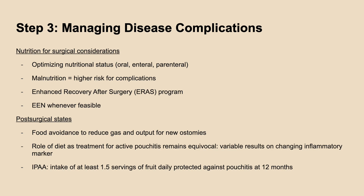Ways to reduce risk for surgical complications post-op include optimizing nutritional status pre-op, using EEN whenever appropriate, and addressing malnutrition. ERAS programs also help in reducing post-op morbidity and mortality rates. There are more significant benefits seen among Crohn's patients compared to ulcerative colitis patients based on this review.